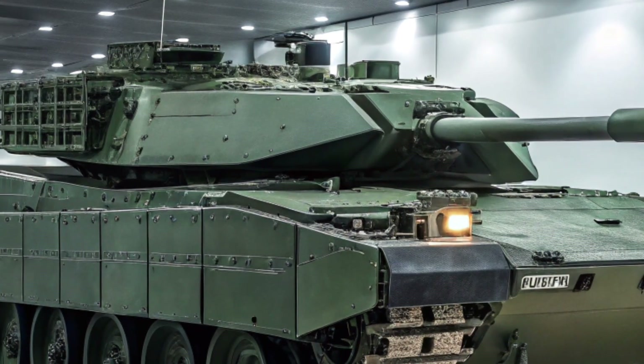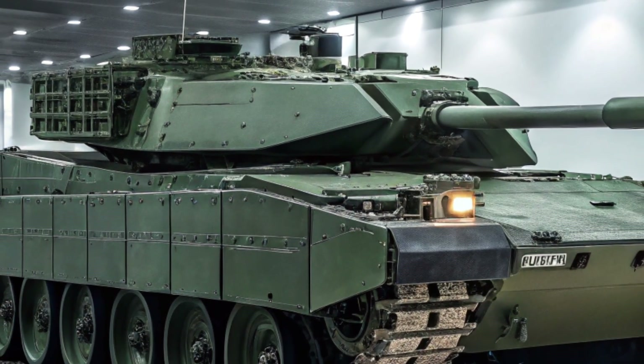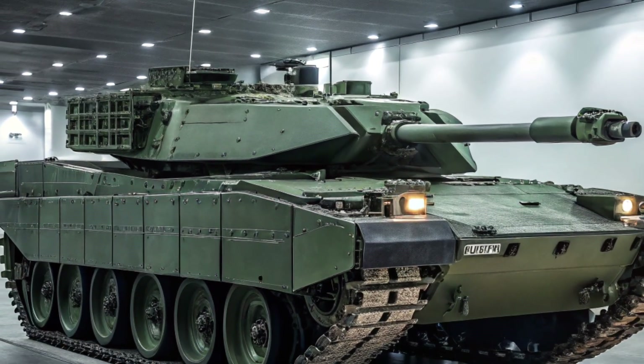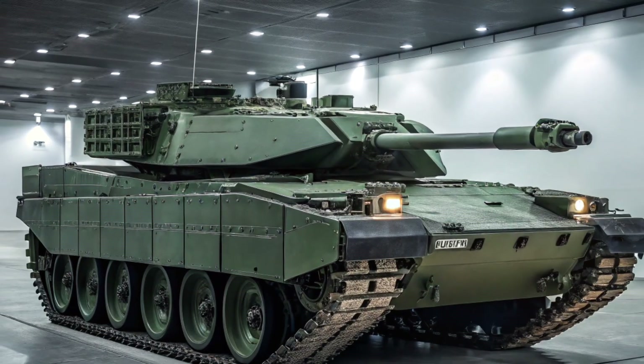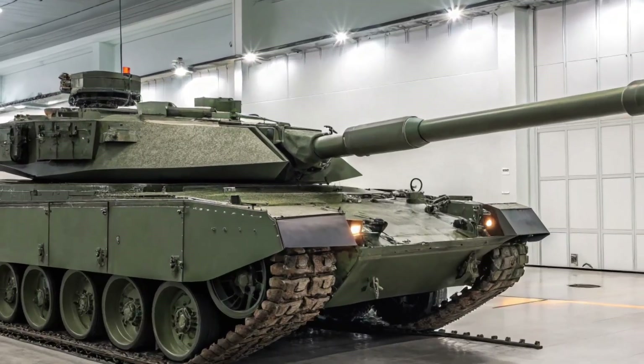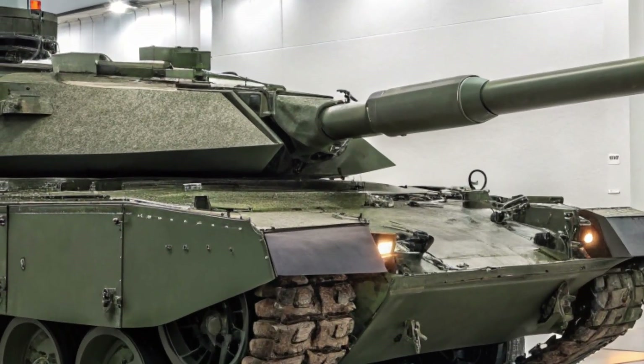In terms of armor, the 2A8 uses a modular armor system that can be upgraded depending on the mission. This means it can be tailored for urban warfare, open battlefields, or peacekeeping operations. The flexibility makes it an ideal choice for various military operations around the world.